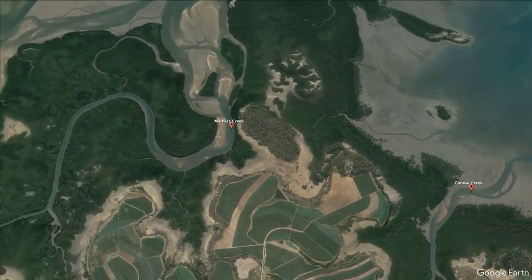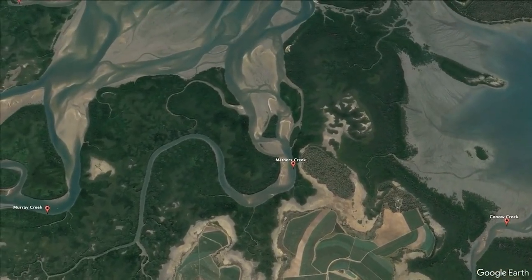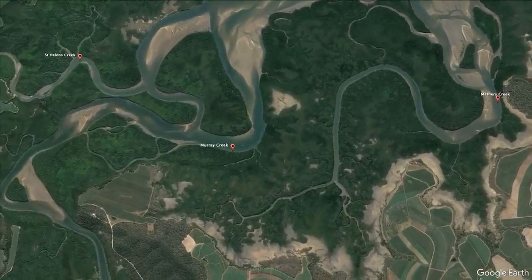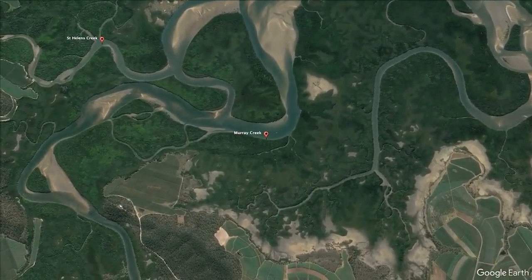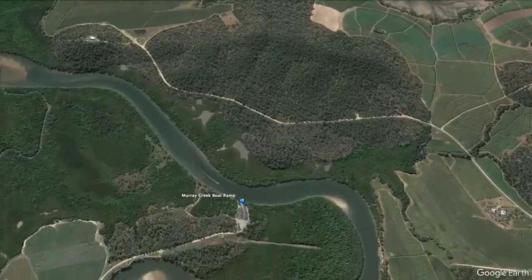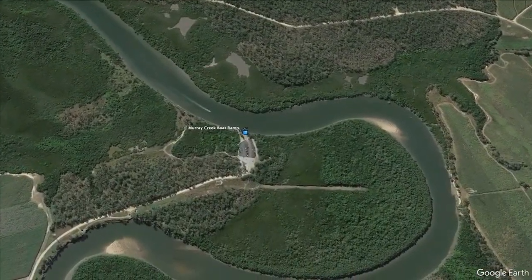Maithers Creek. Murray Creek is the next creek along the coast that has a boat ramp. The single lane ramp can be found about 45 minutes north of Mackay at the end of Little Bogger Road.